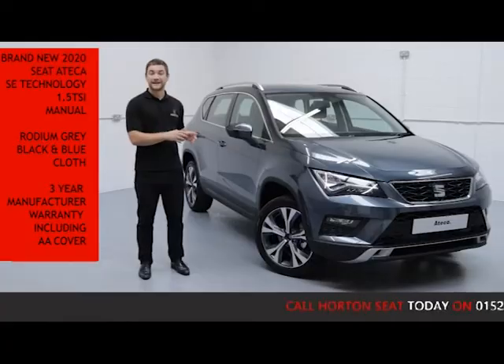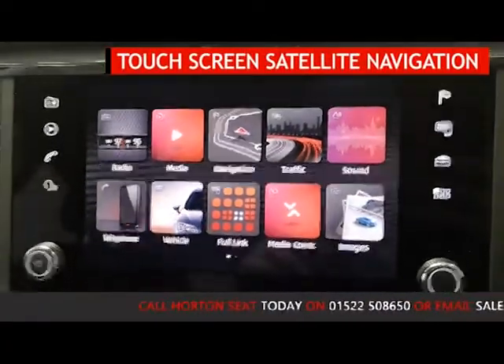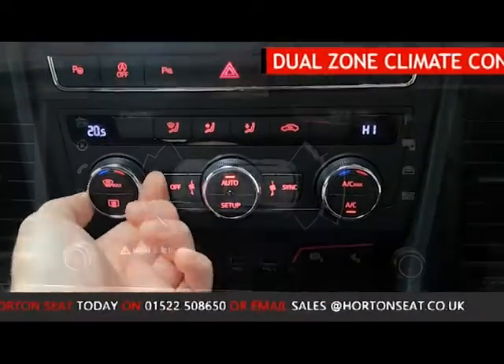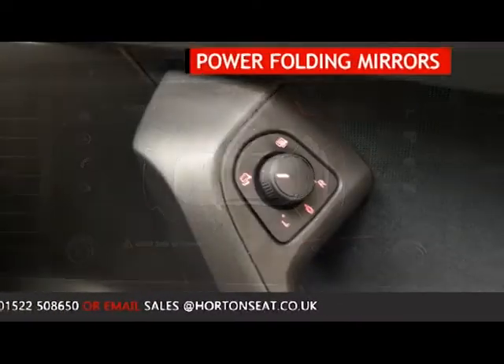To go through some of the features of this Ateca: it has touchscreen satellite navigation with full link and Bluetooth mobile phone connectivity, dual zone climate control, front and rear parking sensors, and power folding mirrors.